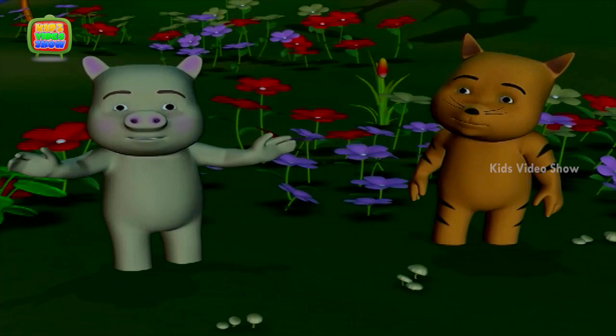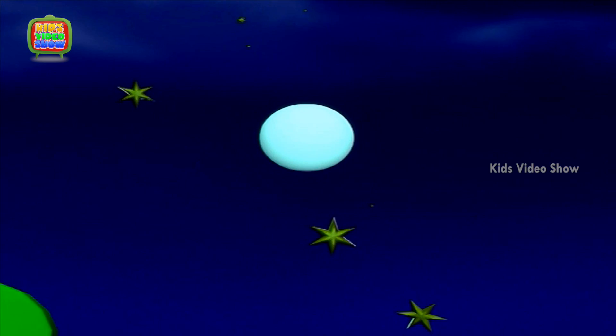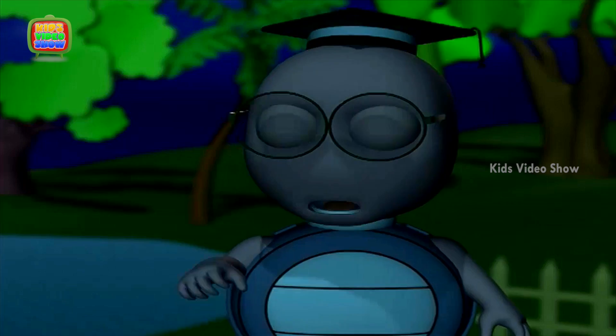Oh, it's such a lovely moonlit night, isn't it, Tiger? Oh yes, but tomorrow the moon will be a little smaller than a full circle again. That's right.